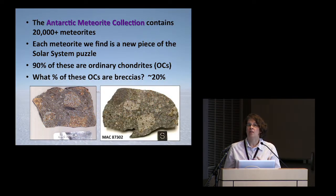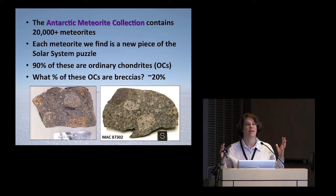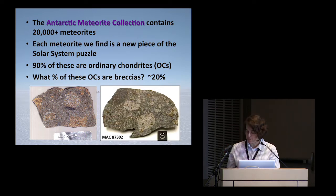The Antarctic meteorite collection has to date collected just over 20,000 meteorites, using numbers from this past season. Each meteorite that we find is another piece to trying to understand the whole puzzle of how the solar system formed. And 90% of the meteorites are these ordinary chondrites that I'm talking about — 90% of our collections are this type of material.